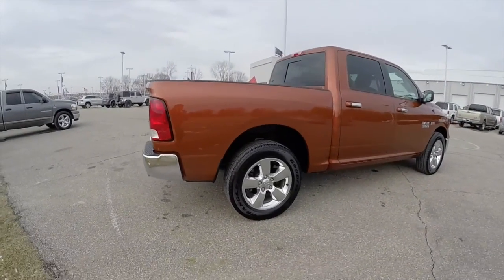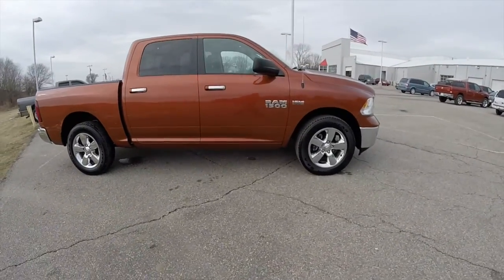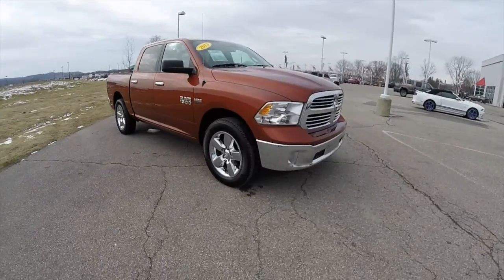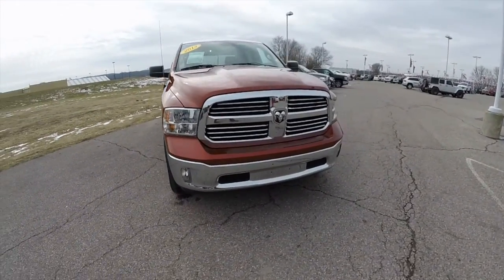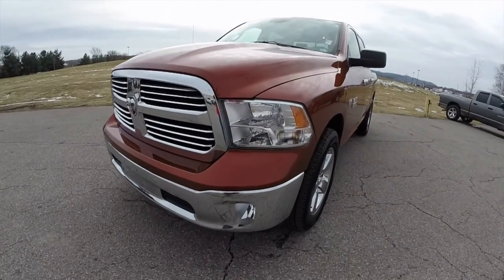This has concluded our quick walk around look at this 2013 Ram 1500 Bighorn edition. If you have any questions or would like to see this vehicle, please contact our showroom. Our friendly sales staff will be happy to answer any questions you may have. As always, thanks for watching.